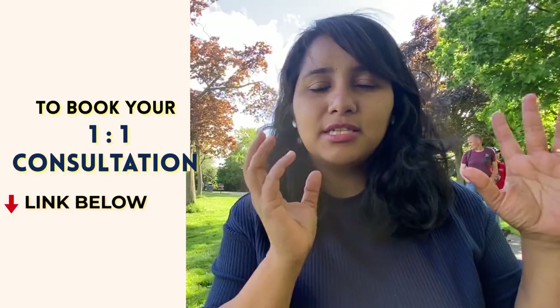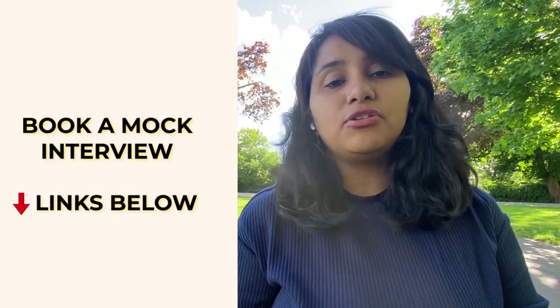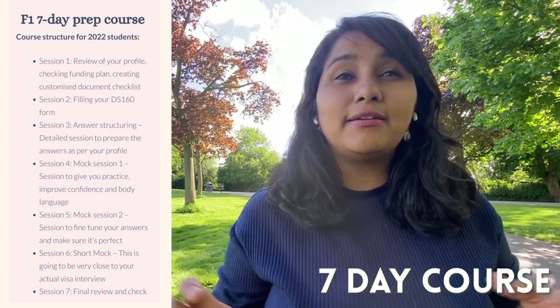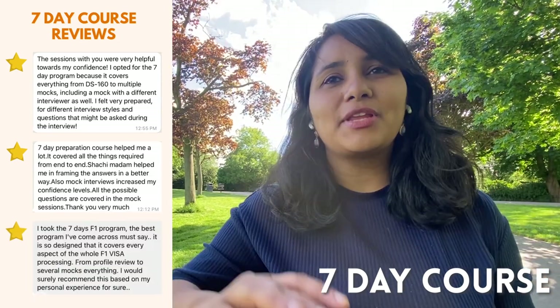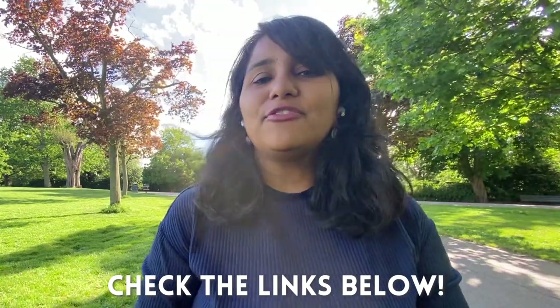You can also take a mock session to practice, check whether your answers are correct, and restructure them. For the fall 2022 intake we have a special seven-day end-to-end prep program, which starts with your DS-160 form and covers everything through your mock interview. Details are in the description box below. For any more questions, feel free to leave them in the comments or DM me on Instagram. That's all for today — signing off from sunny London, and I'll see you in the next one. Take care, bye!